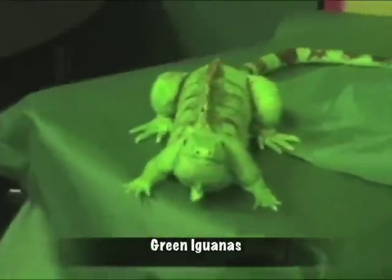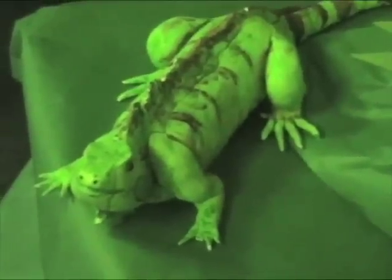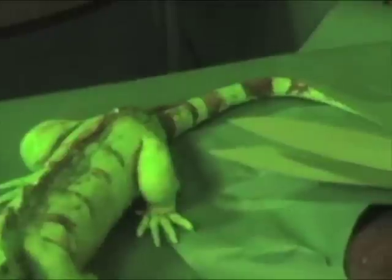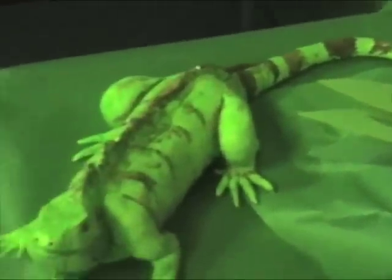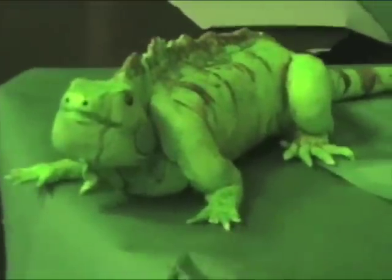Green iguanas are very fascinating creatures. Did you know that they have powerful legs, so it makes it easier to climb and swim? Male iguanas have large scales under their ears. Also, green iguanas have spikes along their back and a large dewlap under their chin, kind of like a rooster's chin.